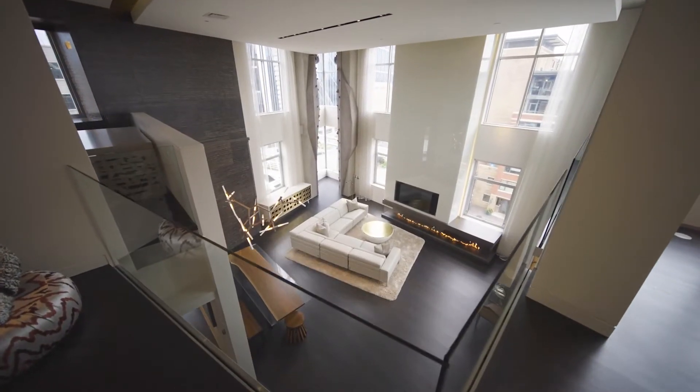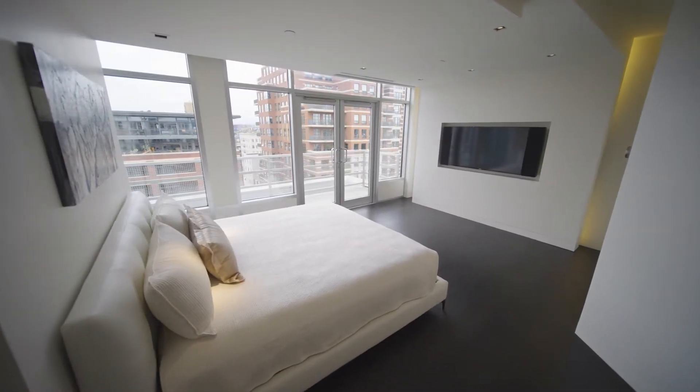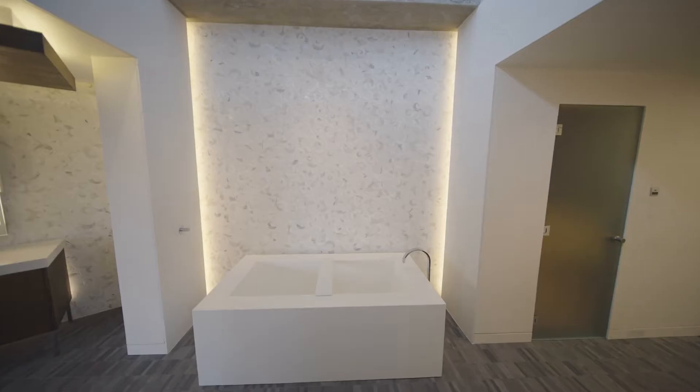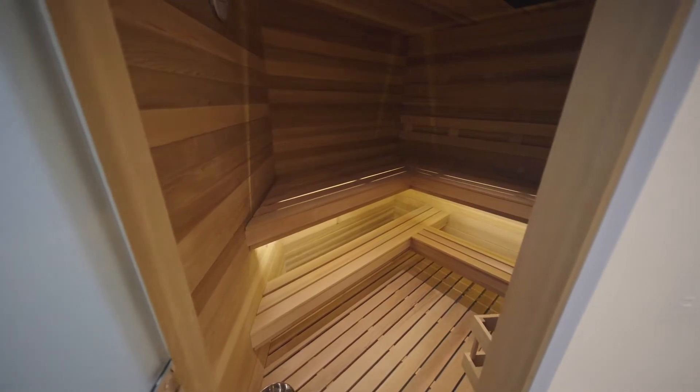This penthouse can accommodate any lifestyle. The primary suite features a private balcony, and then there's the spa-inspired bathroom with dual open-air showers, a spacious sauna, and this elegant wraparound closet.